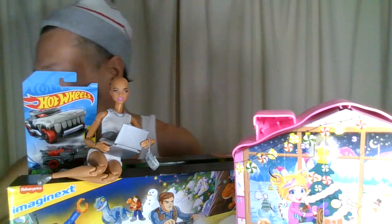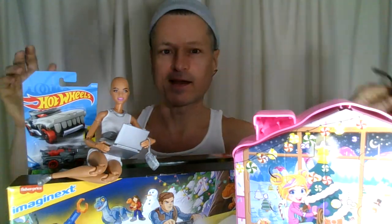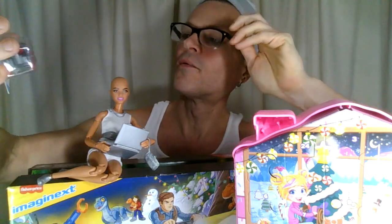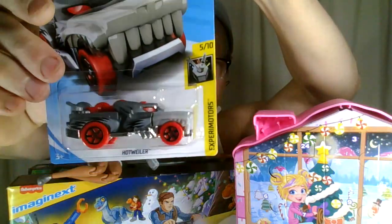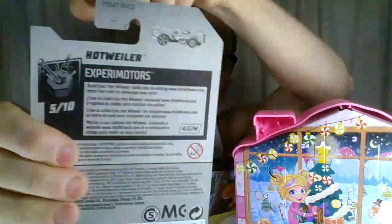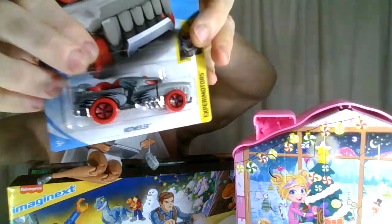I've already chosen the Hot Wheels. I have a Hot Wheels box of ones that I want to open, and I've already chosen it. We're going with the Hotwiler. Very cool — it has a moveable part that I did not know about. It is one of the Experimotors.